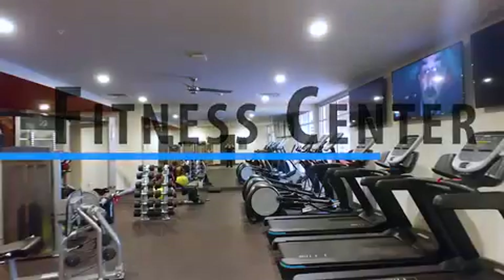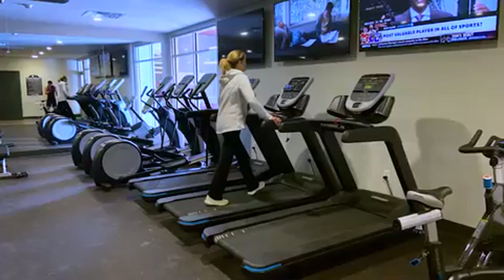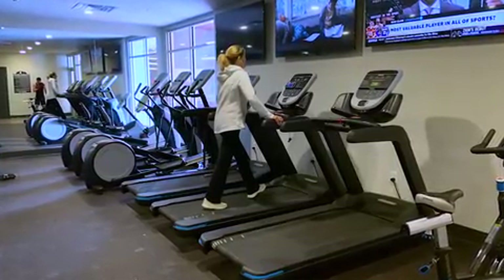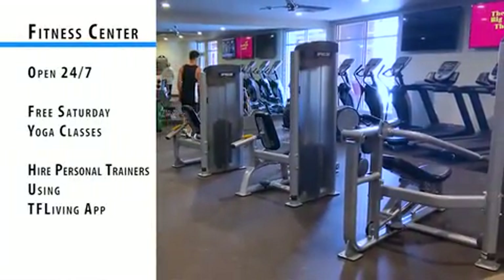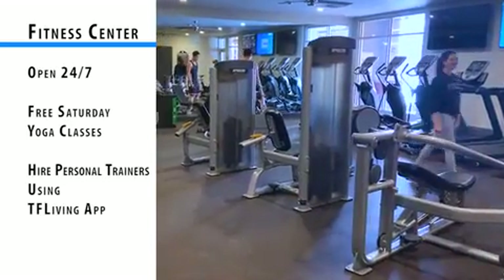50 Front Apartments has a state-of-the-art fitness center on-site. Whether you want to focus on strength or cardio, there's a variety of fitness equipment available to help you achieve your goal. The fitness center is free to residents and open 24 hours a day.